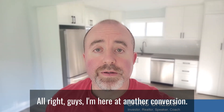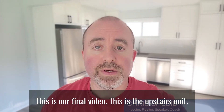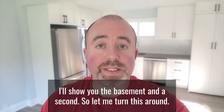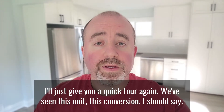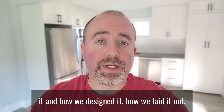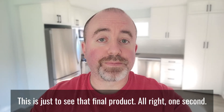Alright guys, I'm here at another conversion — this is our final video. This is the upstairs unit; it's entirely ready to go, it's been cleaned, and tenants move in tomorrow. I'll show you the basement in a second. We've already gone through the features of this conversion and how we designed and laid it out — this is just to see the final product.